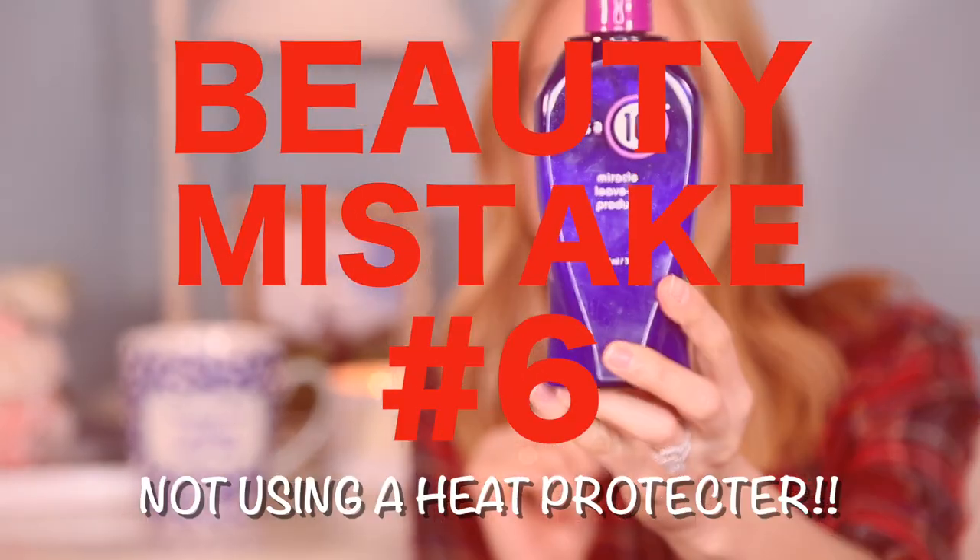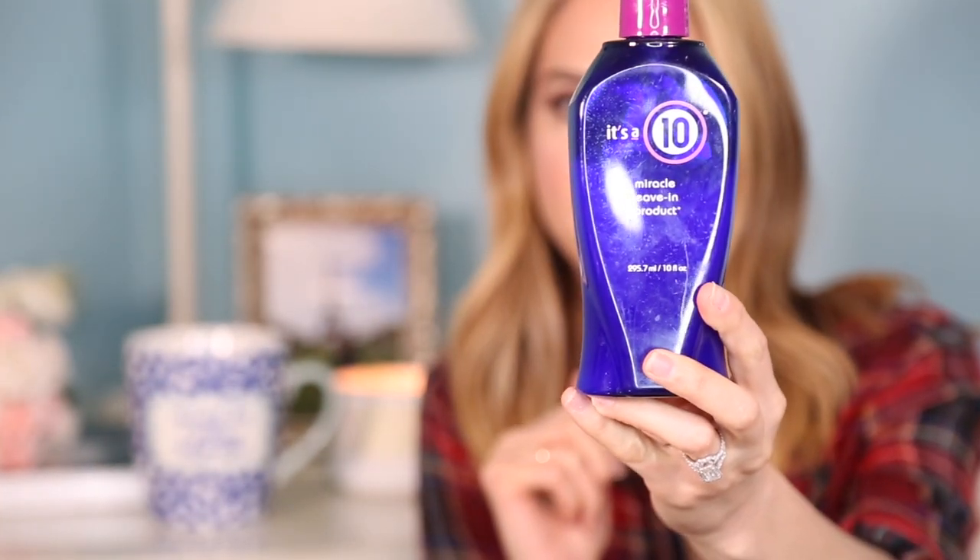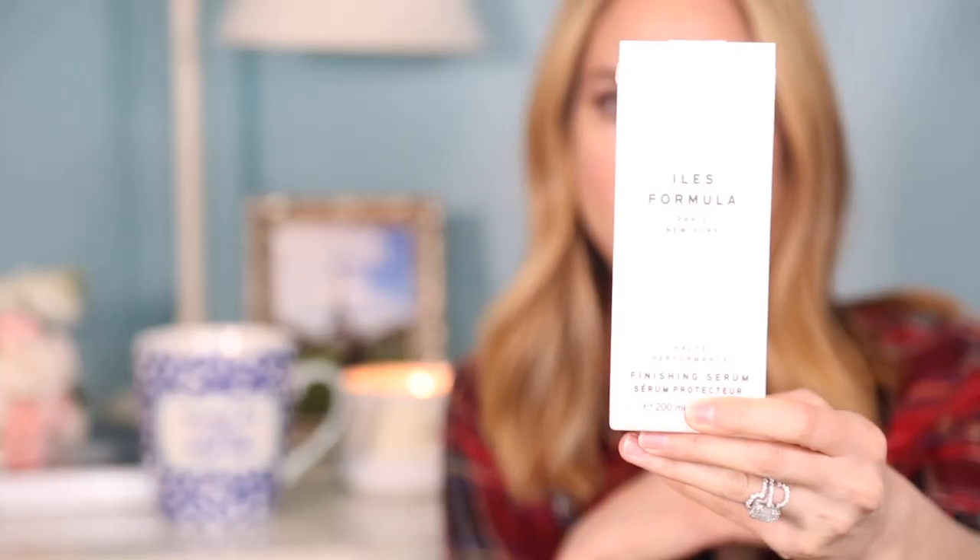Number six: always use a heat protector on your hair. I love It's a 10 — it's a leave-in conditioner, inhibits hair breakage, creates silkiness, and seals and protects color. I've been using it for at least five years. I've also been using the Isles Formula, which prevents breakage and damage and actually repairs your hair — it's been a lifesaver.